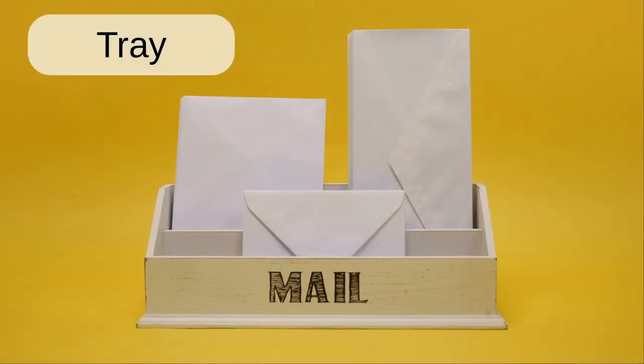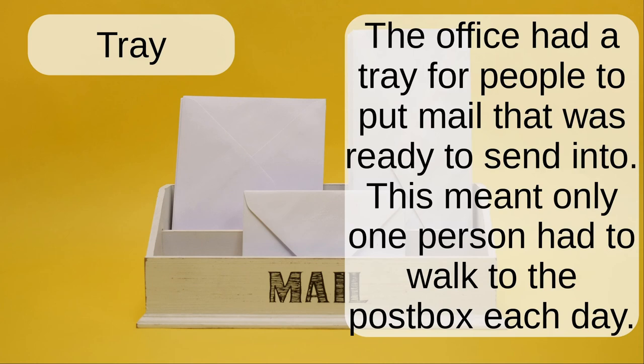Tray. The office had a tray for people to put mail that was ready to send into.